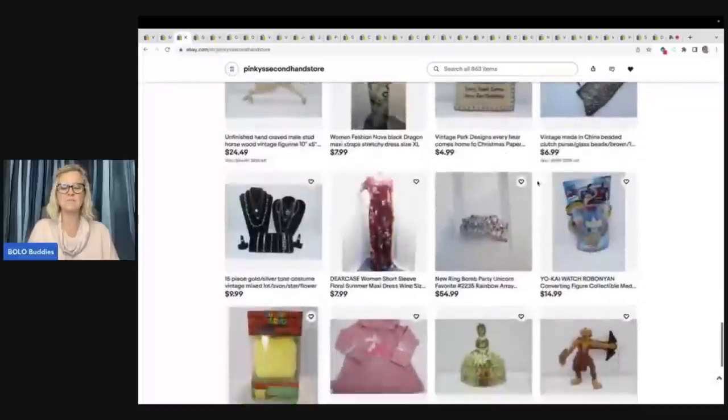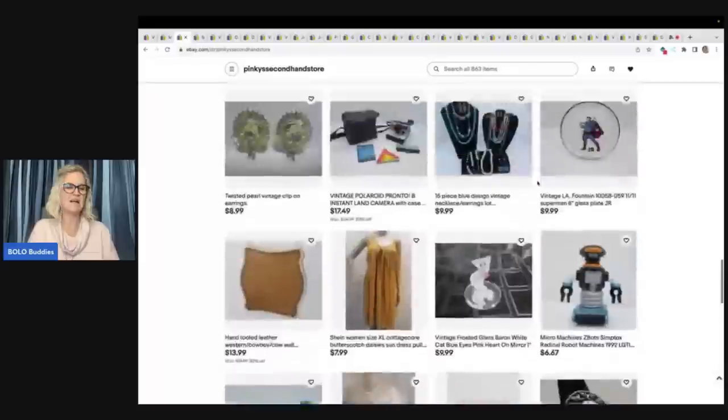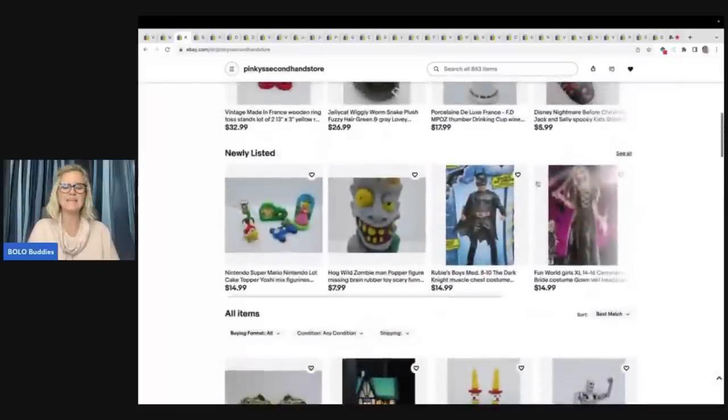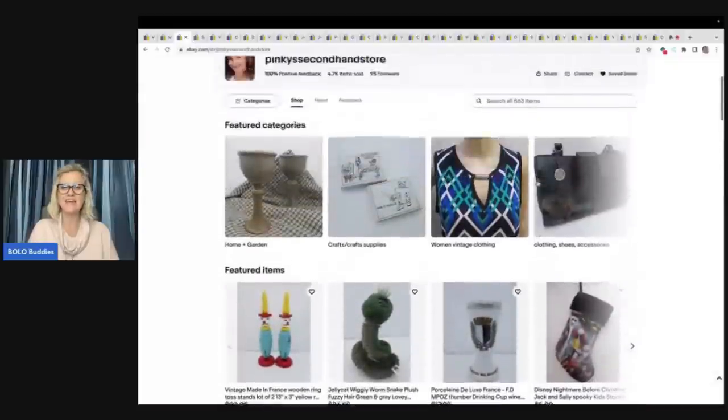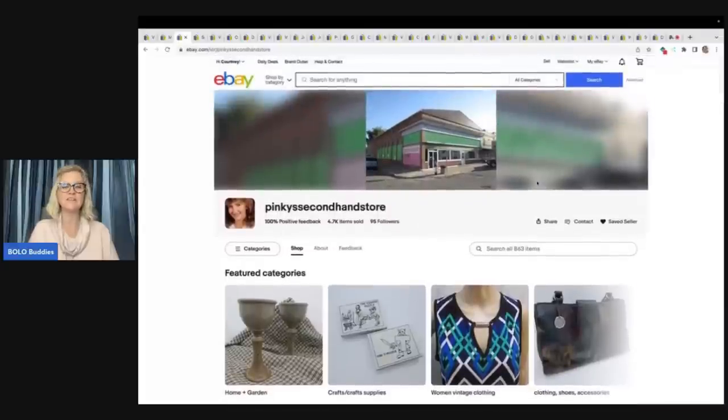Check out her store. She does have some items that could be considered reseller lots. You guys, follow me on Whatnot if you're not already. I do have a link down below — it's a referral link where you can get $15 to shop. I sell a lot of jewelry, toys, vintage clothes — a little bit of everything over there. I'd love for you guys to come follow me and check out a live sale. Do not feel any pressure to buy, just come hang out. Please check out Pinky's Secondhand Store — she is just an amazing person.